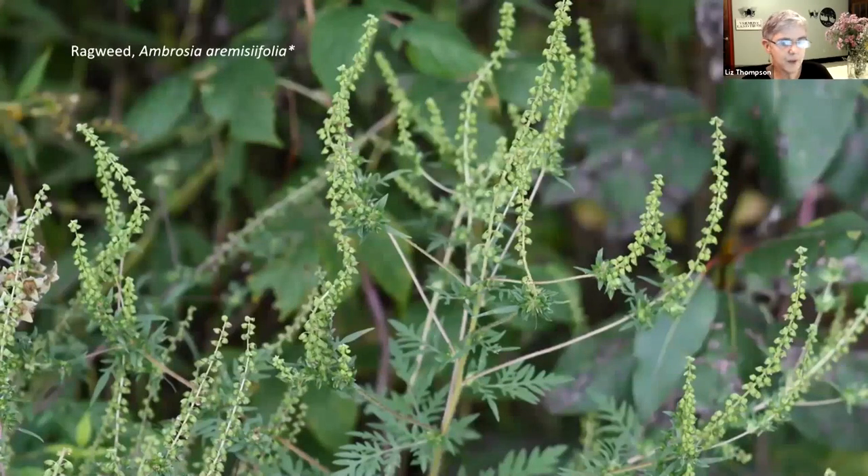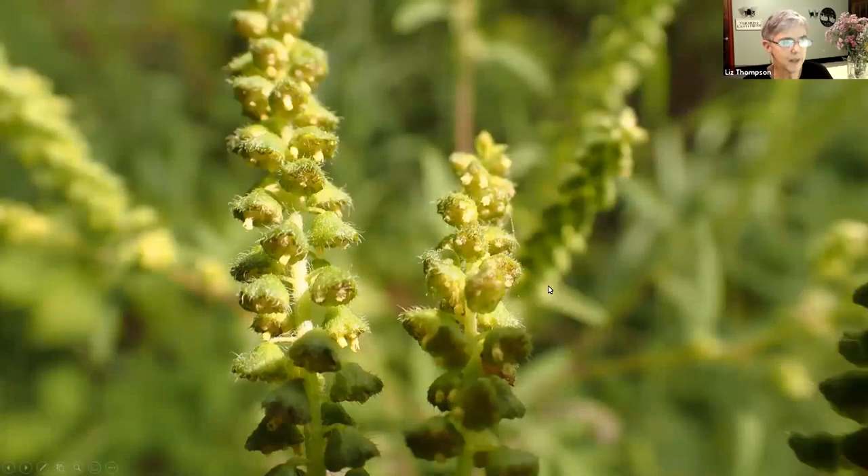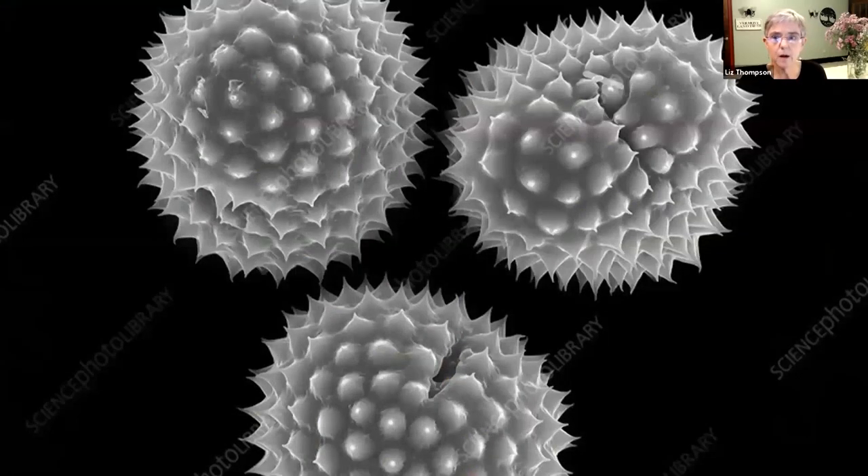Another one that we love to hate is ragweed, another non-native plant. Looking more closely, this is a member of the aster family with funny little flower heads that just have disc flowers, no ray flowers. Why this is an allergen - it does cause allergies - and goldenrod does not. Goldenrod is often implicated for hay fever at this time of year because it flowers at the same time as ragweed, and ragweed is quite inconspicuous. It's really an inconspicuous green plant and many people don't notice it. But the pollen of ragweed looks very spiky, and that's why it bothers your nasal passages.